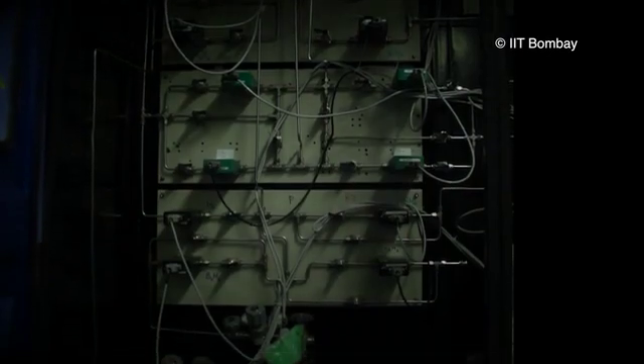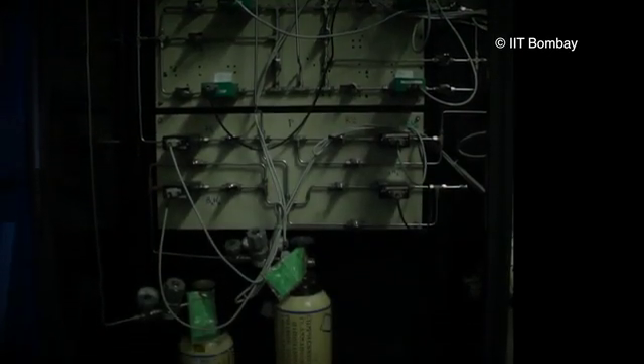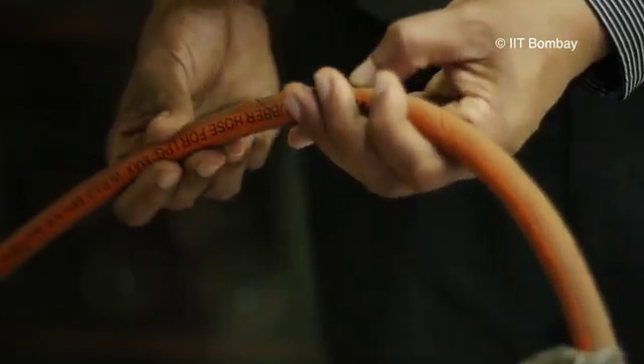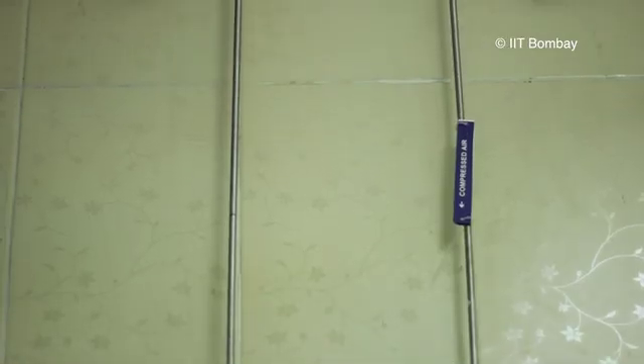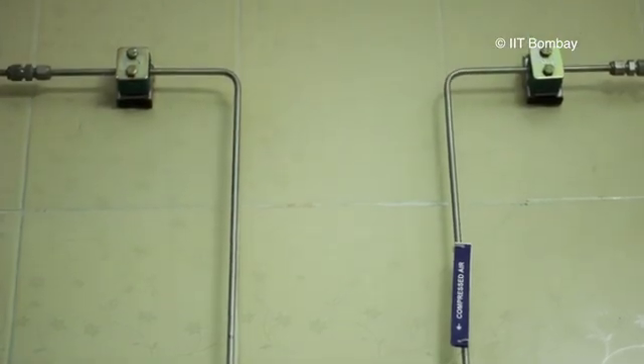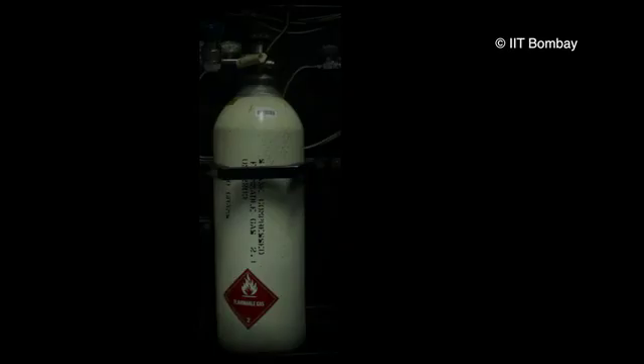Use of non-return valves will help to prevent backflow of the gas into the cylinder. Check gas tubing for cracks periodically. Provide labels on gas pipelines for easy identification. Always use smaller gas cylinders wherever possible, as this helps in easier handling and also easier management of emergencies.